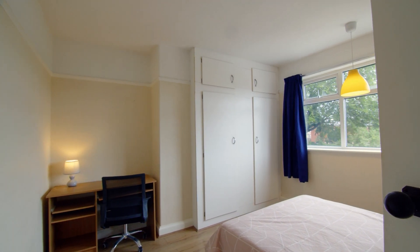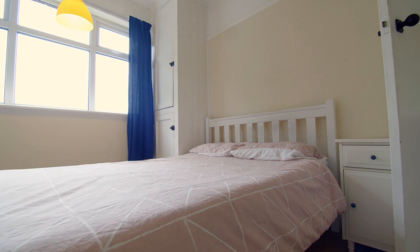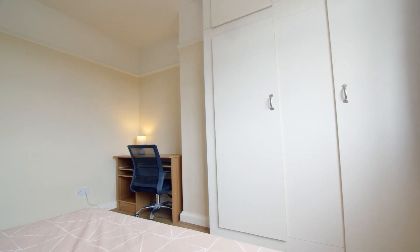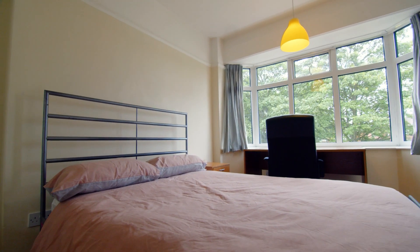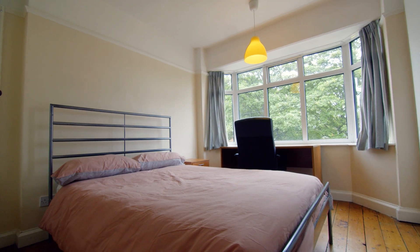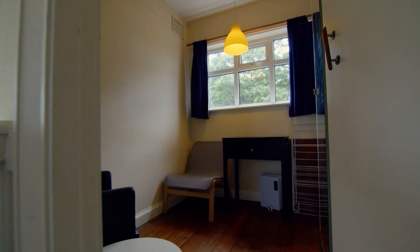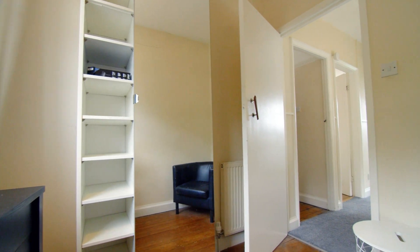Moving on, we come to the first bedroom on the first floor. And here we have the second bedroom on the first floor. And here we have a small spare bedroom which could be used as a study or for storage.